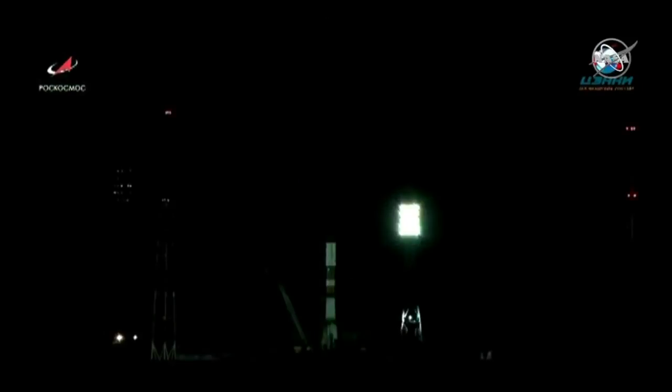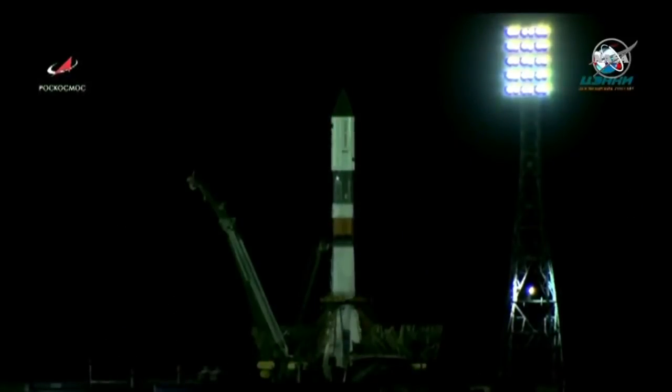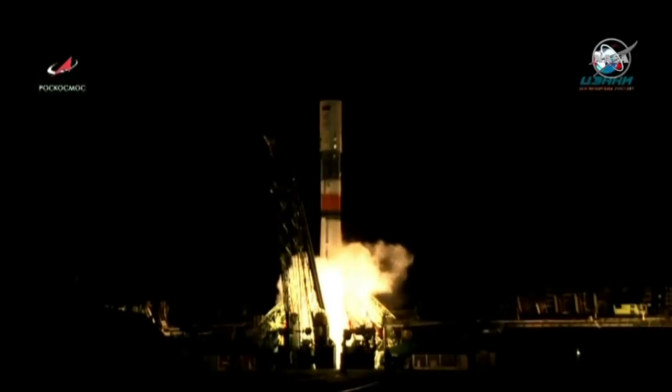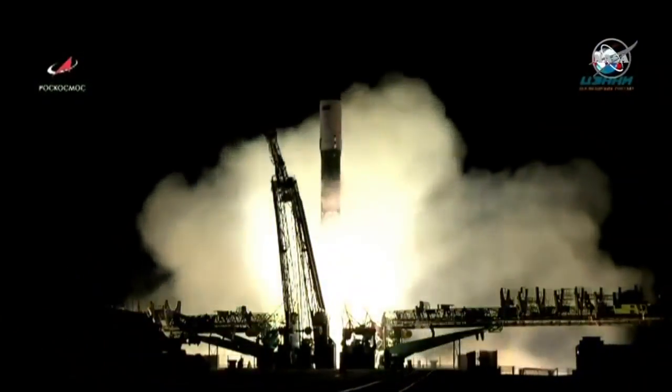30 seconds to launch. The upper umbilical has been retracted. Next, about the middle of the rocket, you'll see that second umbilical retract. Vehicle switch to internal power. Start of the initiation sequence. Engines are throttling up.